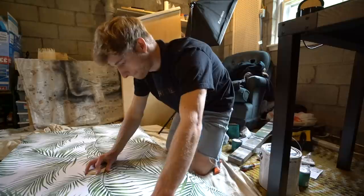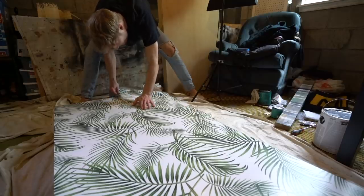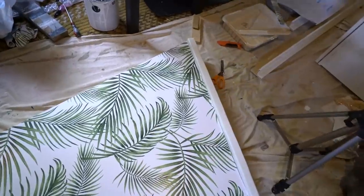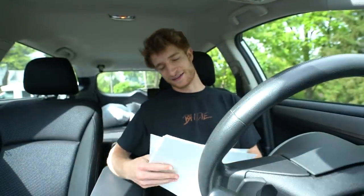We got the first half done — that looks really awesome! All right, guys, it's done. We are headed to Lowe's with a big fat list of electrical stuff to get.